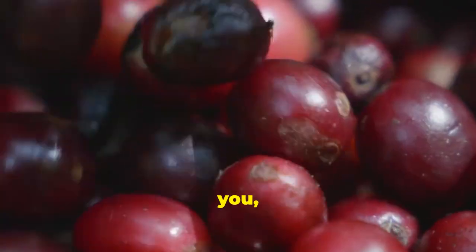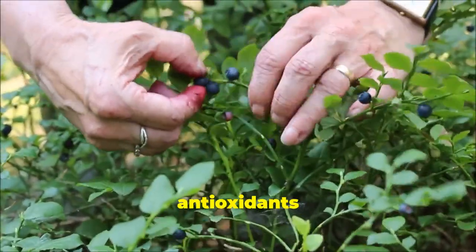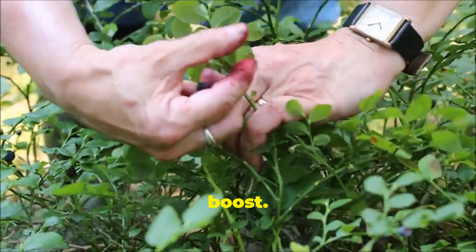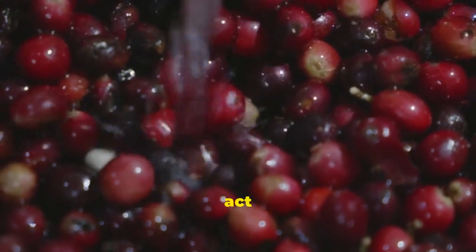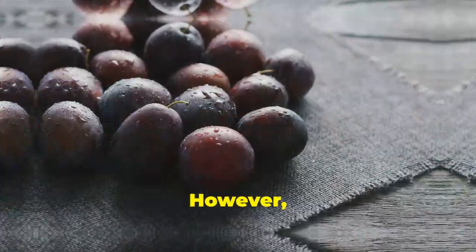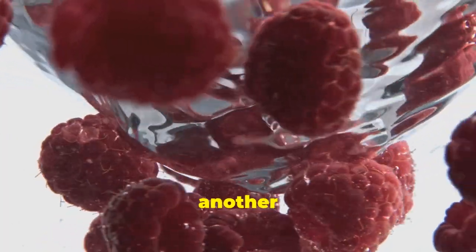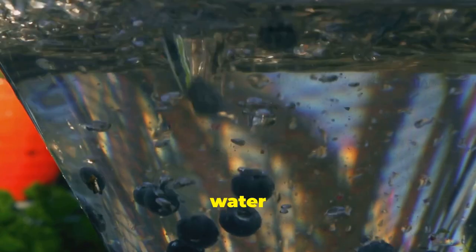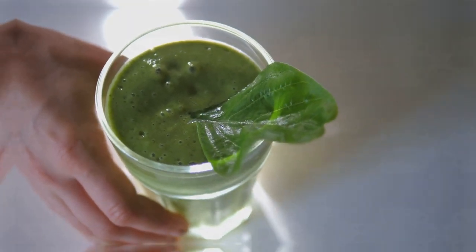Don't let their small size fool you — cranberries are nutritional powerhouses, especially for lymphatic health. These tart little berries are packed with antioxidants and vitamins. Cranberries help break down fat and promote lymphatic flow, containing organic acids that act as natural diuretics, helping to flush out excess fluids and toxins. Fresh cranberries, cranberry juice (choose unsweetened varieties), or cranberry extract supplements are all great options.